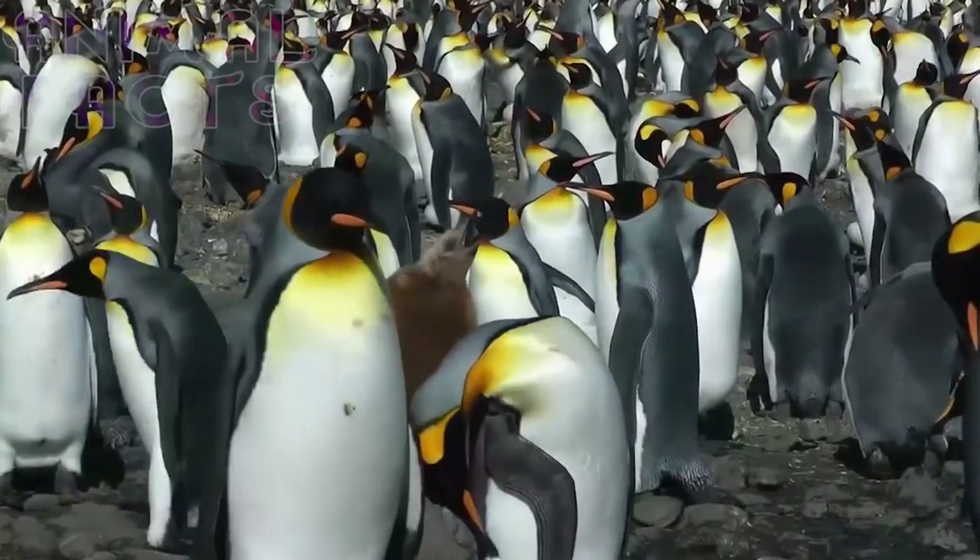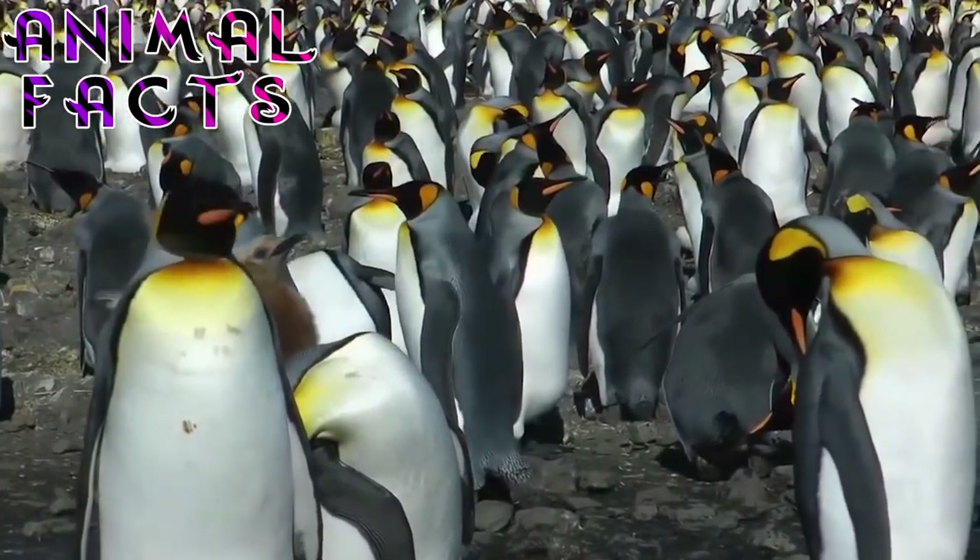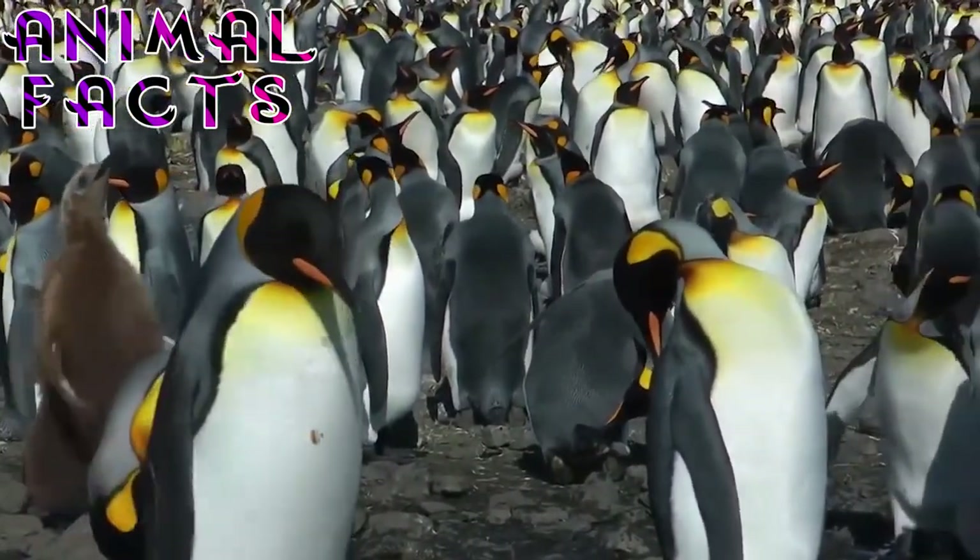Here's a cool King Penguin fact: the pupil of a penguin's eye is circular. However, when constricted, the pupils of a King Penguin's eye are square.